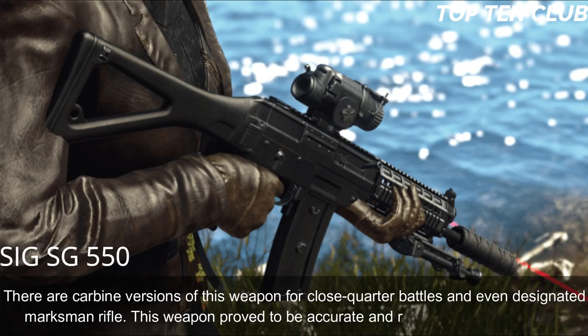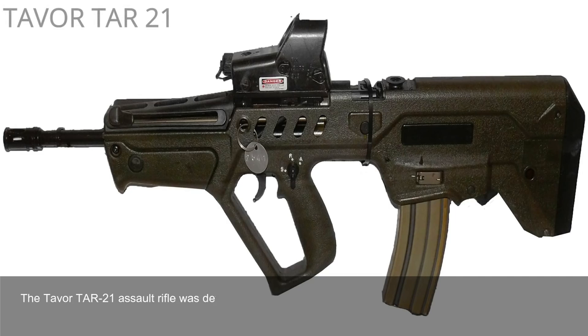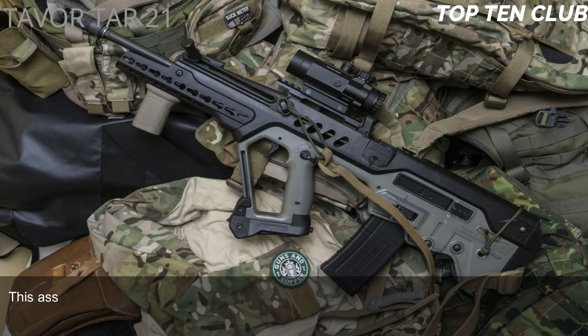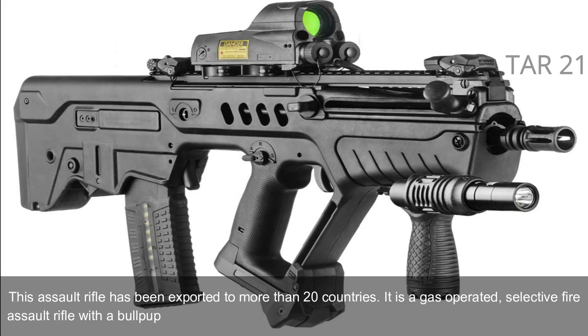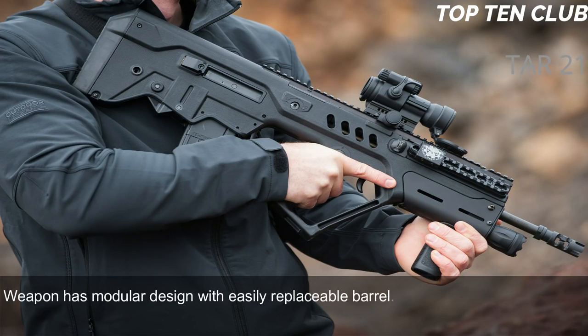Number 7: Tavor TAR-21, Israel. The Tavor TAR-21 assault rifle was developed by Israel Military Industries (IMI) in the early 1990s. This weapon is simple, tough, and versatile. It was adopted by Israel in 2006 as a standard-issue infantry rifle and has been exported to more than 20 countries. It is a gas-operated, selective-fire assault rifle with a bullpup design, chambered for standard NATO 5.56×45mm ammunition.